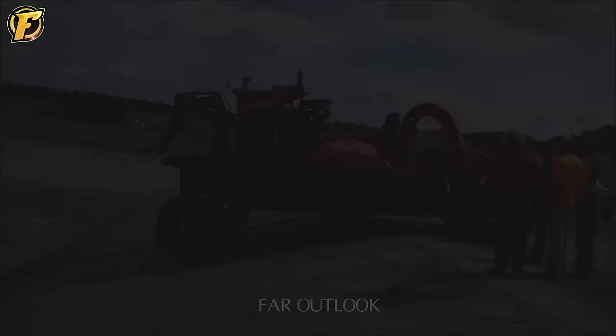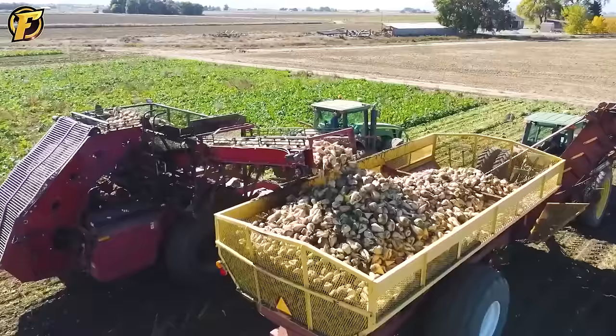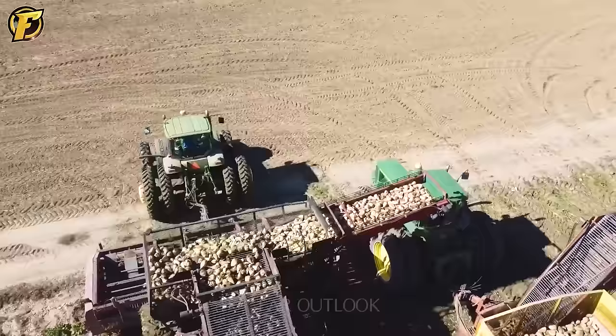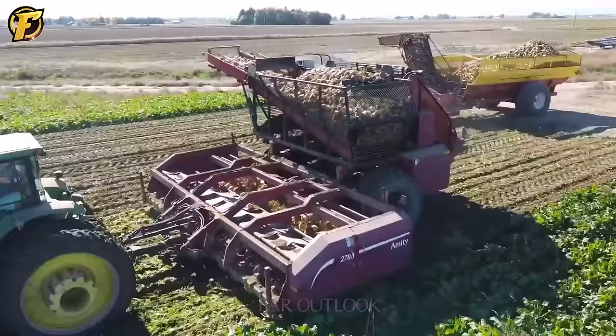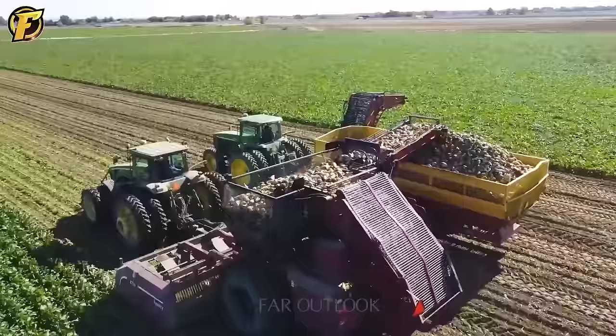During the sugar beet harvest season in the United States, two large tractors equipped with mechanisms such as reapers and radish containers are used to reduce costs and optimize time. With the help of these machines, farmers can harvest tons of sugar beets every day.